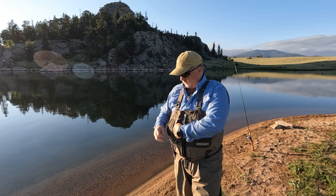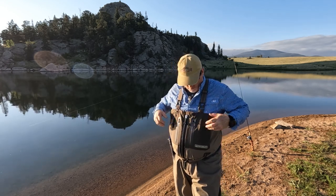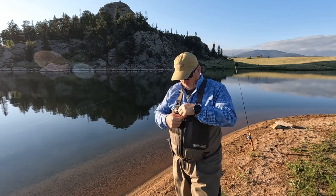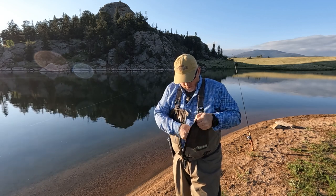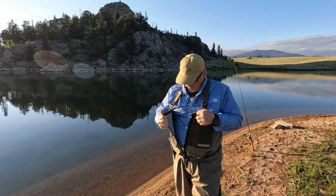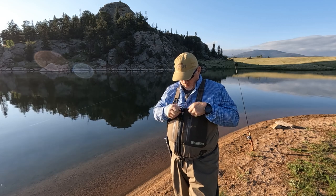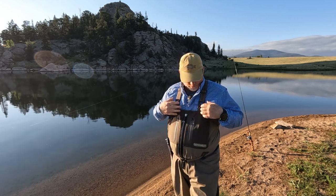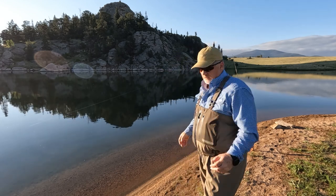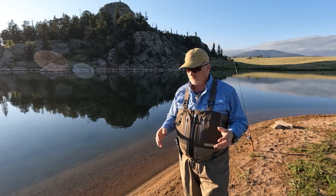These are reinforced chest-high waders with a front zipper. There are two decent-sized pockets on the front. There's also a zipper on the inside about the same size as the front pocket. On the right side there's a snap and adjustable straps. They're very comfortable — we've been out on rivers, lakes, and reservoirs in Colorado.